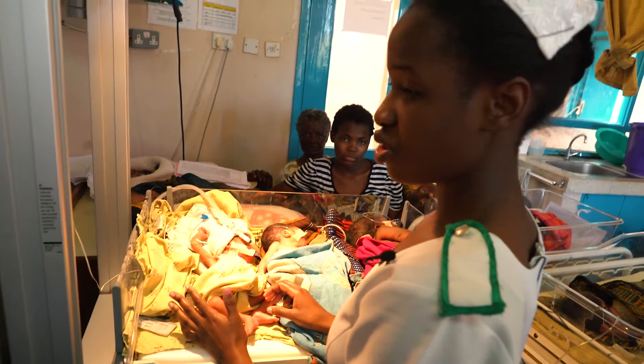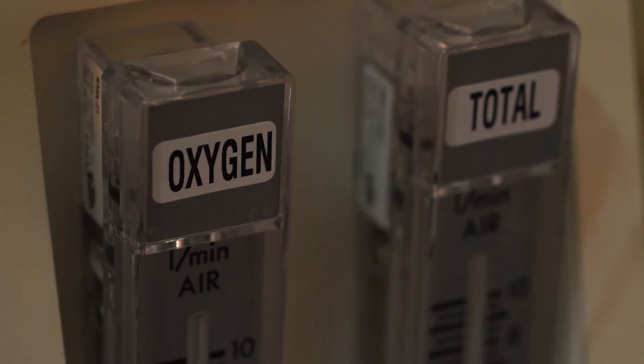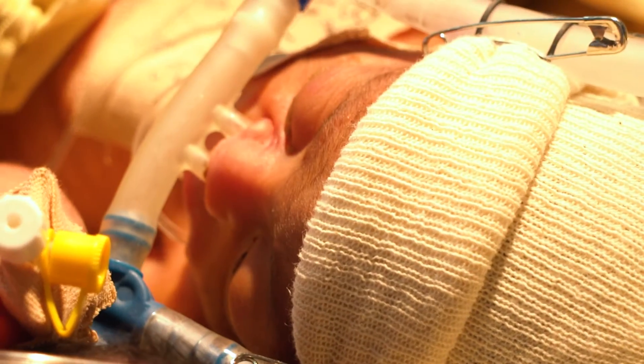CPAP is an abbreviation for Continuous Positive Airway Pressure. CPAP helps the baby to breathe by opening the lungs for air to pass through easily.